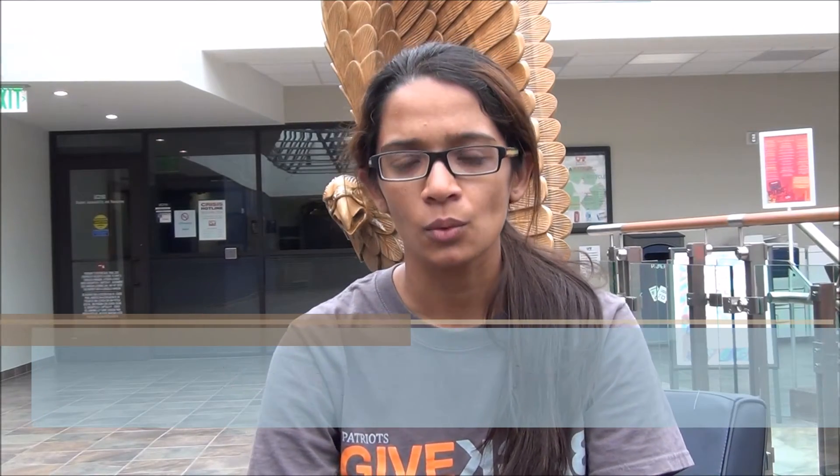Apart from getting your master's degree, you also get additional certifications in the IEM department. There are four major certifications that you can get. What are these and how will they help you? Let's look at them.